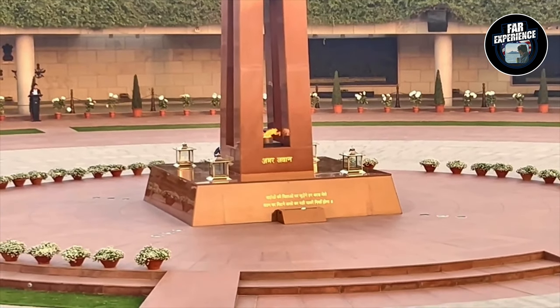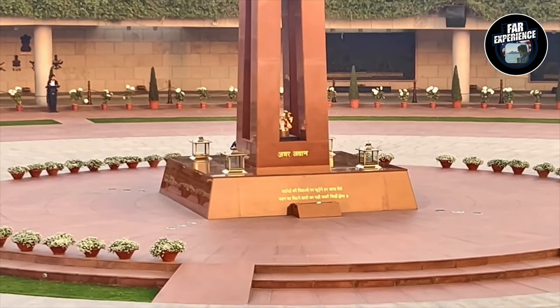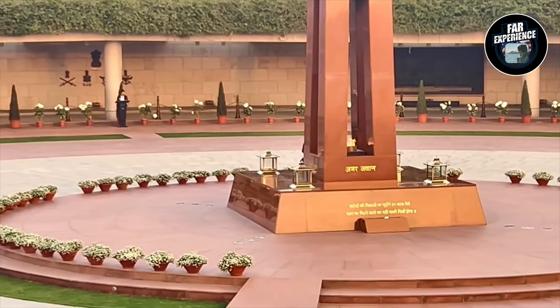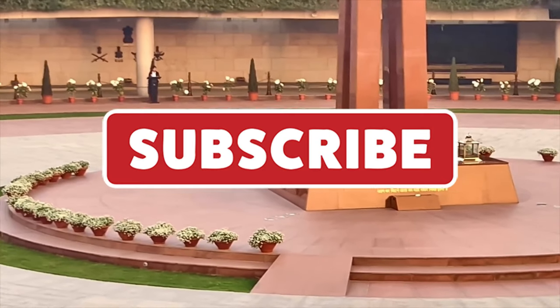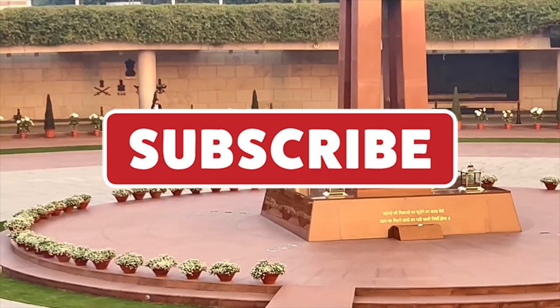Hope you liked today's video. Make sure to subscribe, like, comment, and share so that it motivates me to bring you more experiences from all over the world. Signing out for today — hope you liked the video, have a great day, bye bye, see you in the next video.